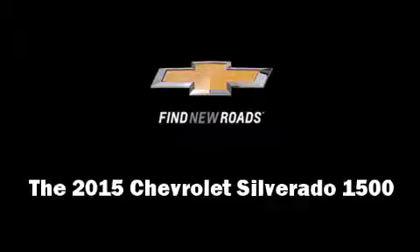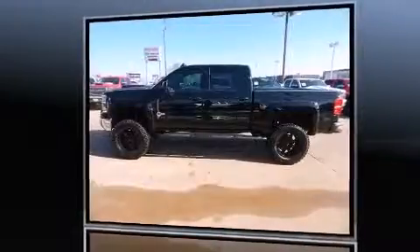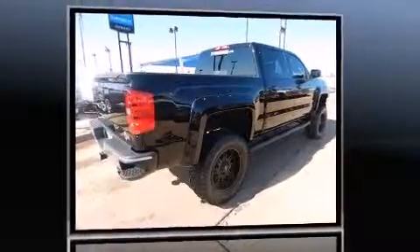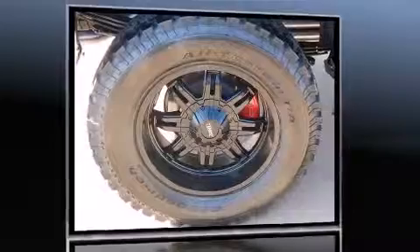The 2015 Chevrolet Silverado 1500. Smooth gear shifts are achieved thanks to the powerful eight-cylinder engine, and for added security, dynamic stability control supplements the drivetrain. Four-wheel drive allows you to go places you've only imagined.